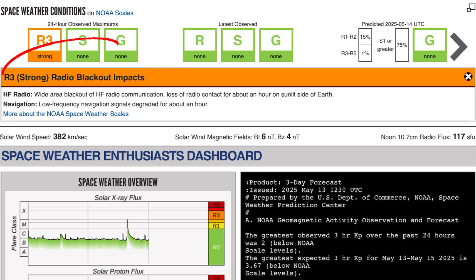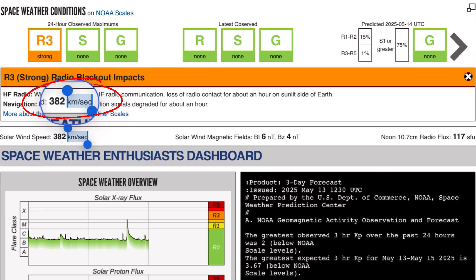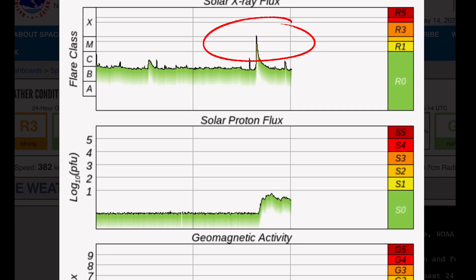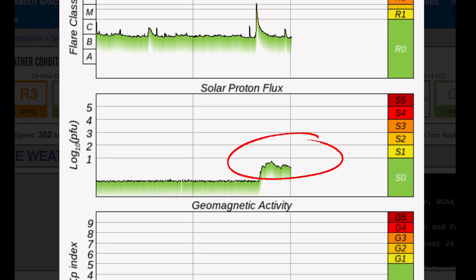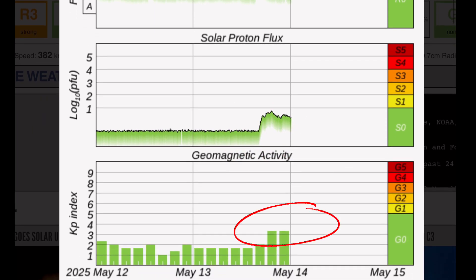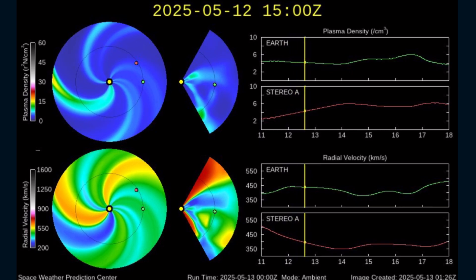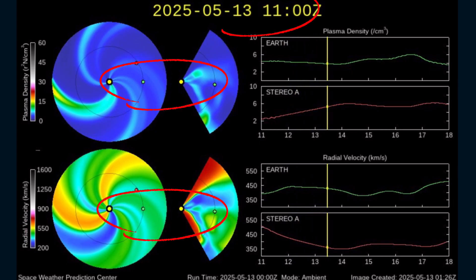Current space weather conditions right now: three strong radio blackout impacts from this most recent X-class solar flare. Solar winds are coming in at 382 kilometers per second. Solar X-ray flux showing the X1 solar flare and a couple of moderate C-class solar flares. Proton flux is static and high, not quite into the solar storm region just yet.